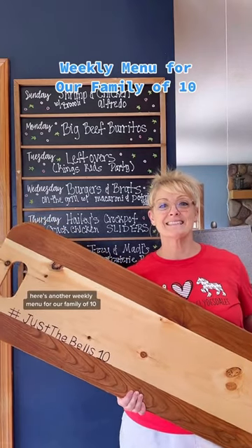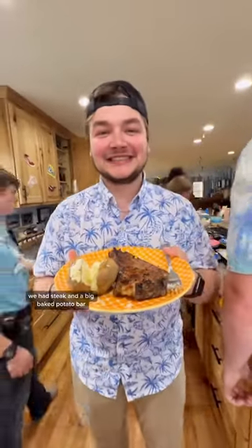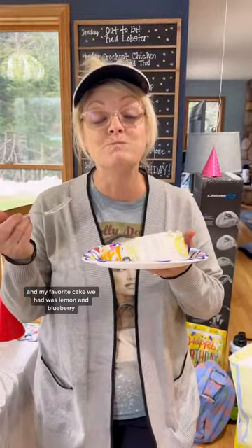Here's another weekly menu for our family of 10. Last week we had crockpot chicken pad thai, I made Izzy potato soup, then I made a crockpot Texas pot roast, we had steak and a big baked potato bar, and then we went out to eat for my birthday weekend and my favorite cake was lemon and blueberry.